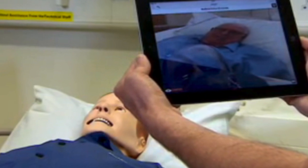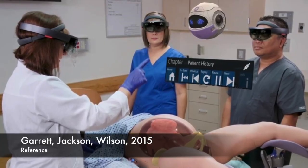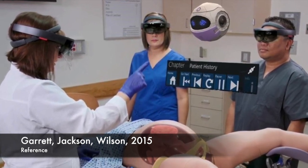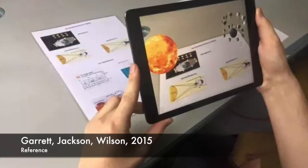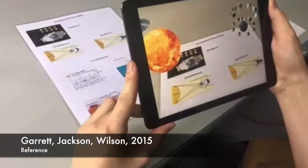A study specifically targeting nursing students using augmented reality found that the students who used augmented reality had an increased comfort in physically doing the clinical skills. Unfortunately, the technology being new was a bit slow, which frustrated the students and limited the study.